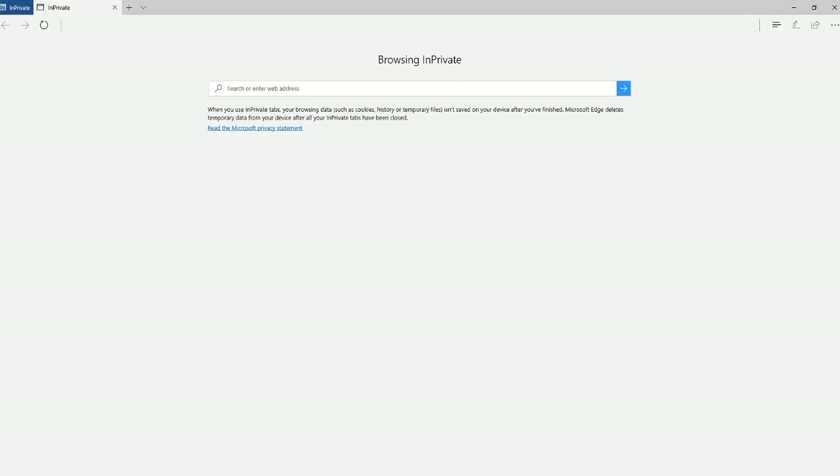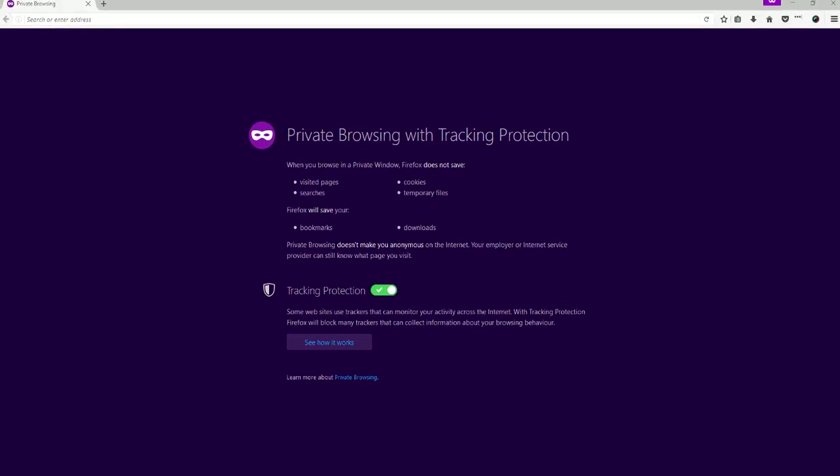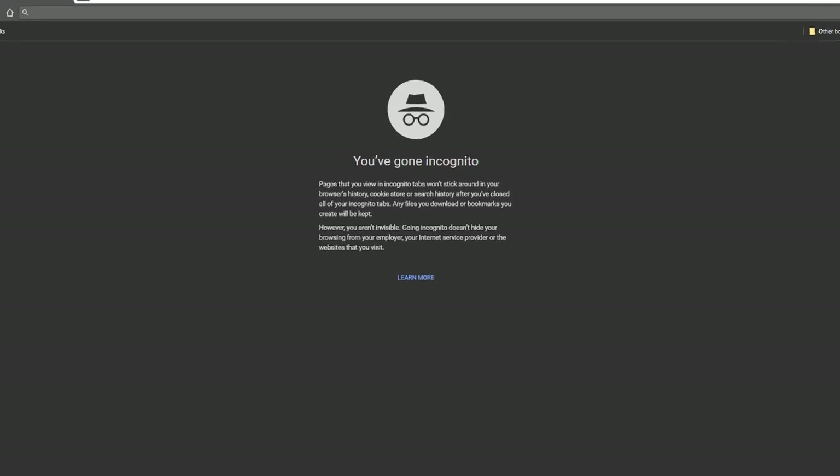Personally, I think it's a criminally underused feature that more people should be using. For this video, I would like to count down my top 5 uses for Private Browsing Mode on your favourite digital device.